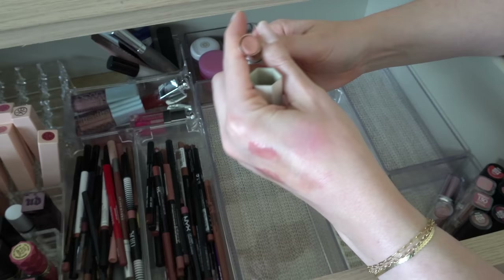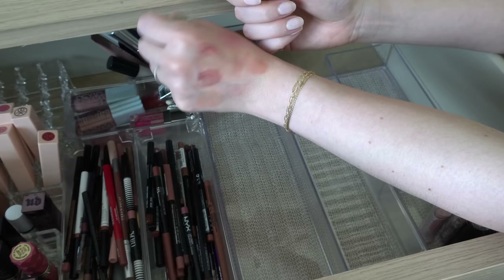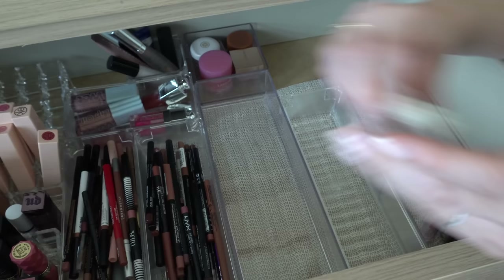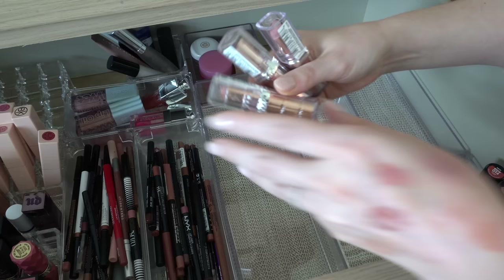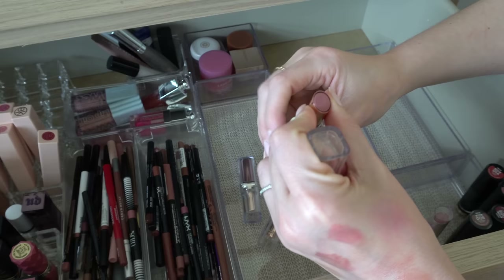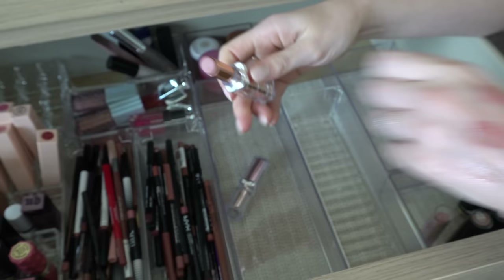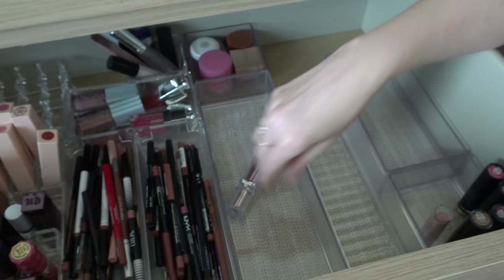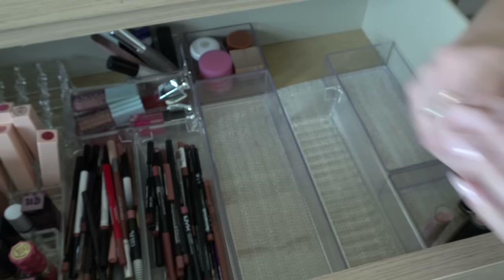This is one of the Fenty products — kind of similar to the Makeup by Mario moisture glows — and this was the shade Make Out Break, which I loved. It's like a light pinky nude. I really like this though, I kind of forgot about it. I'll keep that. I have a few of these L'Oréal glow balm type products. I have Nude Heaven — my favorite, just a really pretty rosy pink. I'll keep that one. I also have Coconut Plump which is a lighter nude — we'll keep that. Then Beige Eden feels kind of similar to Nude Heaven so I'm gonna declutter that one, keep Nude Heaven.